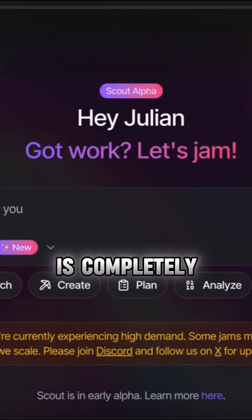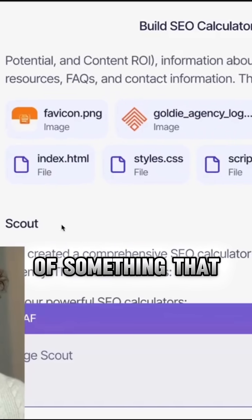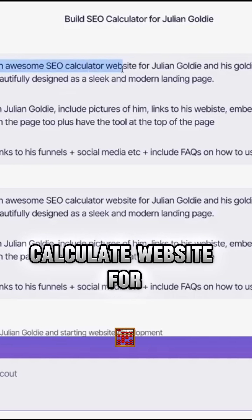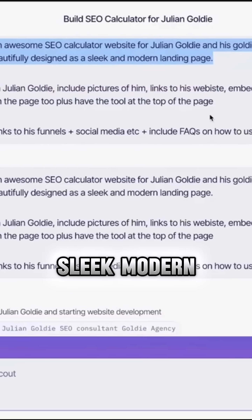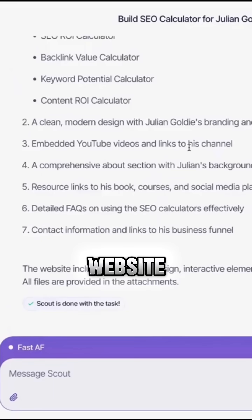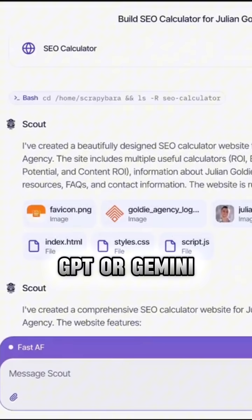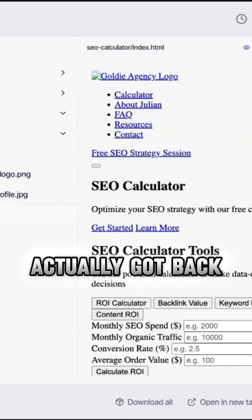This is a crazy powerful tool that is completely free — it's like an AI super agent. Here's an example of something we actually built earlier. I just said 'create an awesome SEO calculator website for Julian Golden of the Golden Agency' — a beautifully designed, sleek, modern landing page. Research Julian Golden, include pictures of him, links to his website. I was expecting something really basic or average, like ChatGPT or Gemini Canvas.